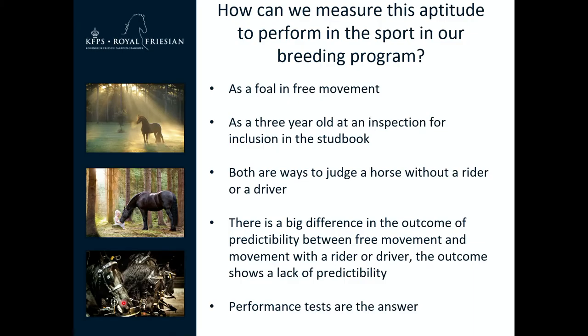How can we measure this aptitude to perform in the sport in our breeding program? As a foal you can start with an inspection — the foal will show itself in free movement. Three years later you can go to the inspection for inclusion in the stud book, where the horse is looked at on a rope. Both are predictors for talent, but there is a big gap between inspection and actual sport performance, and there is a lack of practicability judging without a rider or driver.